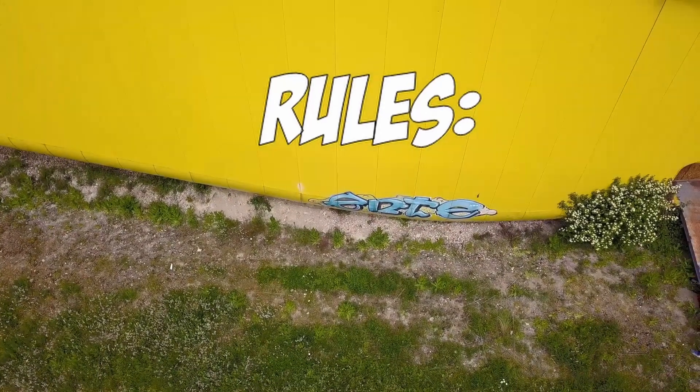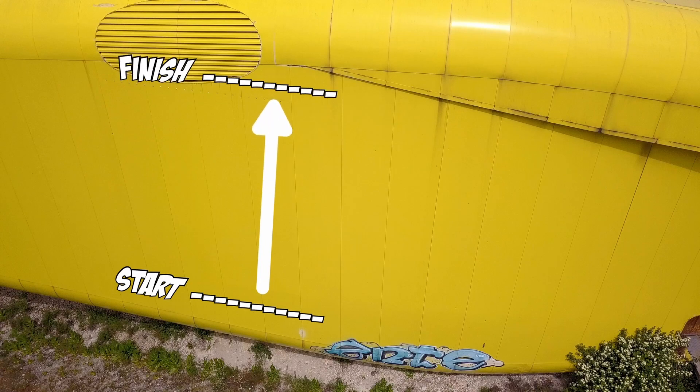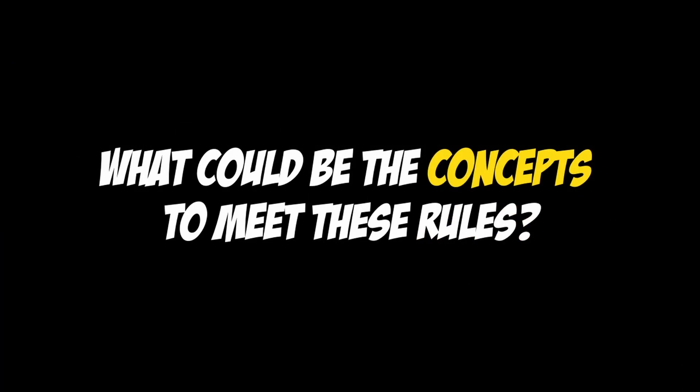So let's take a quick look at the rules. The start is at the bottom. The first robot to reach the top of the wall wins the challenge. There is only one rule: the robot has to have contact with the wall all the way up. So what could be the concepts to meet these rules?